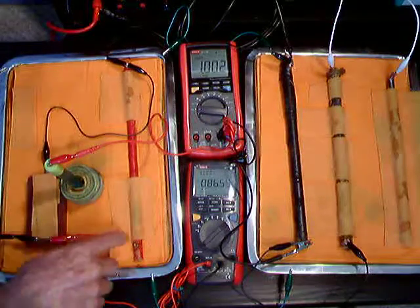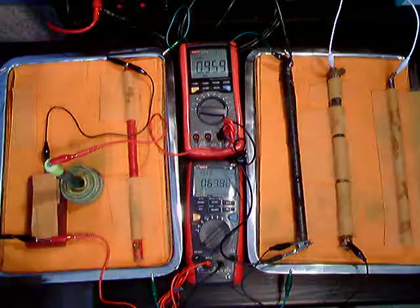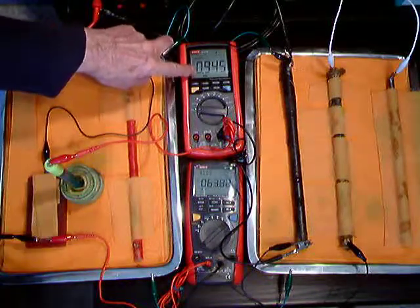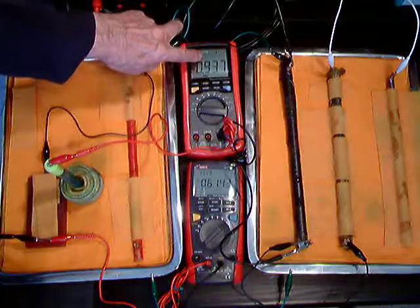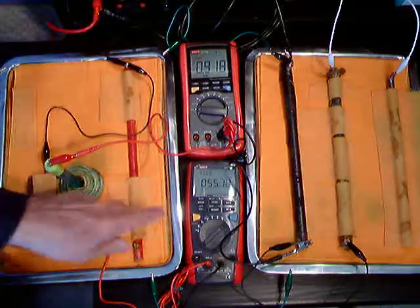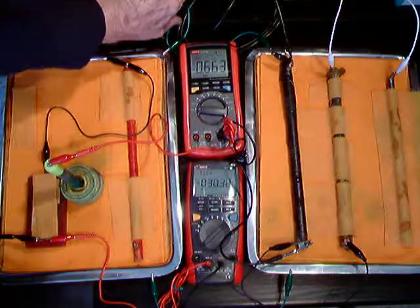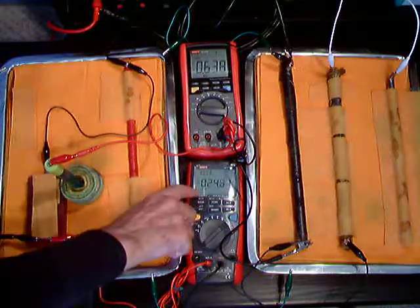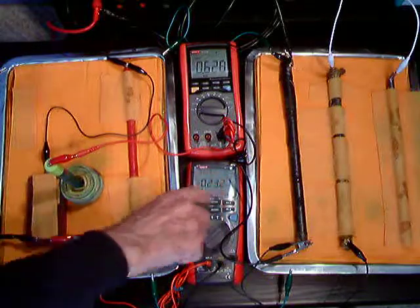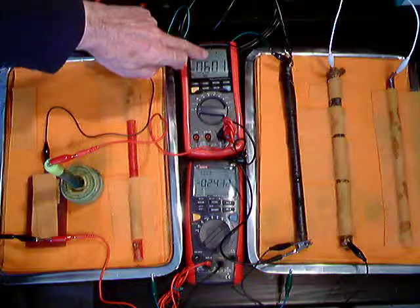We've seen that this is enough to stop corrosion, but in fact it is only 9.935, and it has stopped corrosion. You will see the corrosion will continue now, and the corrosion current is continuing.